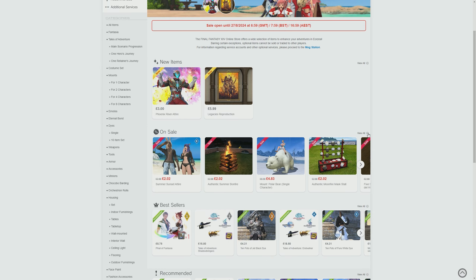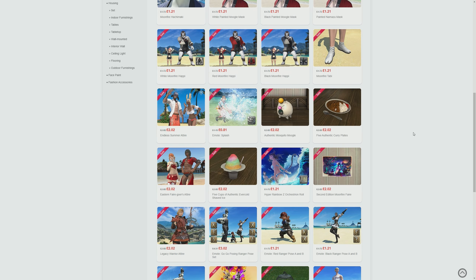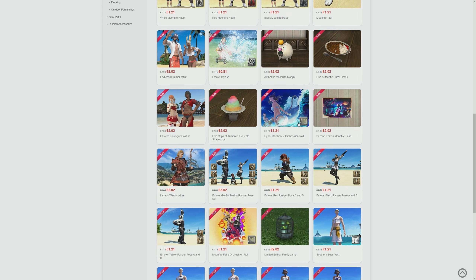First of all, there is a sale currently on. If we click on the sales section, you'll see it's all of the Moonfire Fair event items from previous years. We have some really good deals here as well as some less so good deals, but overall things are reduced considerably in price. We have tabletop items, furnishing items, we have mounts if you missed out on some of those events, and some amazing emotes and outfits as well that are summer themed.